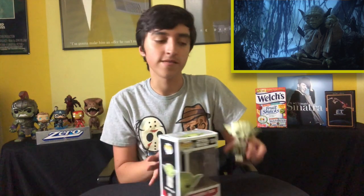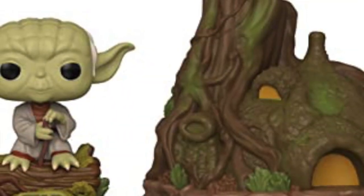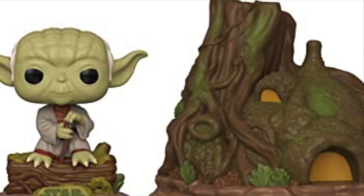Next one is Dagobah Yoda — he just looks so cute, just absolutely adorable. By the way, I just saw that Funko released a Yoda pop with the hut on Dagobah, and I saw that and I was like, one day I will have that. So there is Dagobah Yoda.